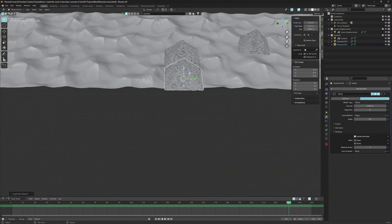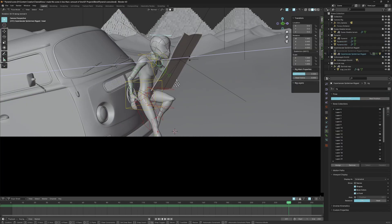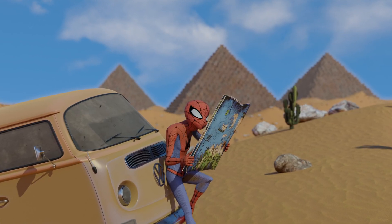It all depends on what your goal is. You want to show your modeling skills? Good — go model some hero assets or characters, then surround them with stock assets to sell the shot. Now you've got the best of both worlds: you can show off your work and it looks professional, like a fully fleshed-out scene.